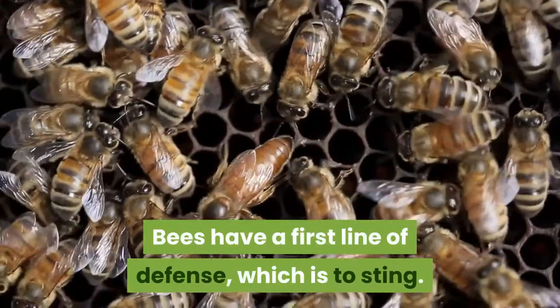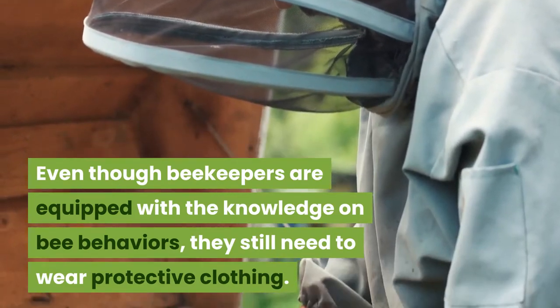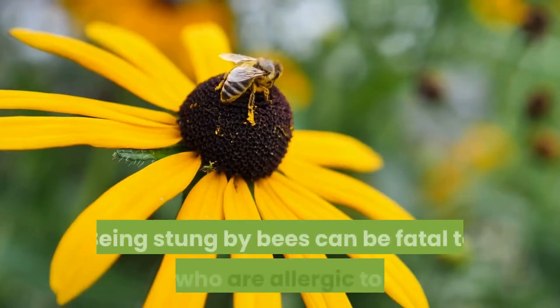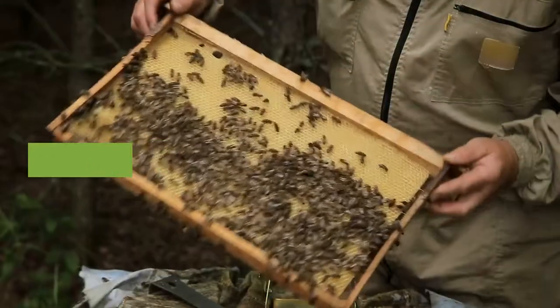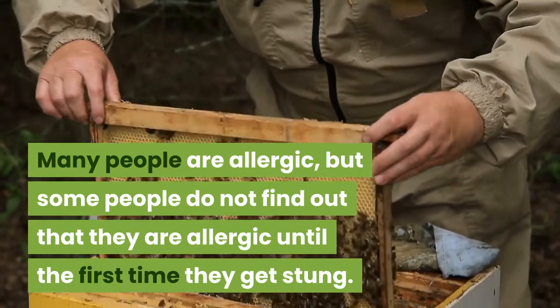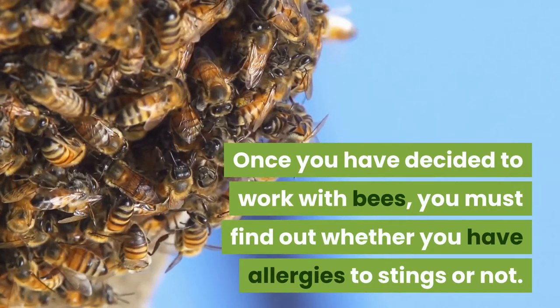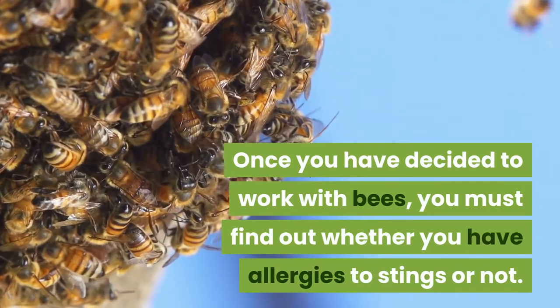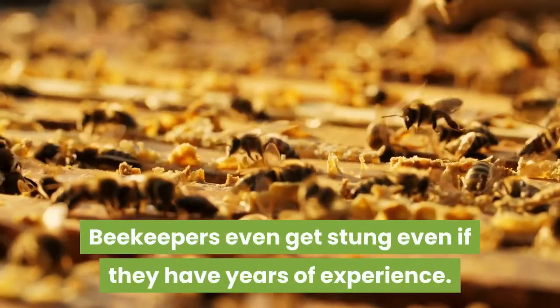Bees have a first line of defense which is to sting. Even though beekeepers are equipped with the knowledge on bee behaviors, they still need to wear protective clothing. Being stung by bees can be fatal to those who are allergic. Many people are allergic but some do not find out until the first time they get stung. Once you have decided to work with bees, you must find out whether you have allergies to stings or not. Beekeepers get stung even if they have years of experience.